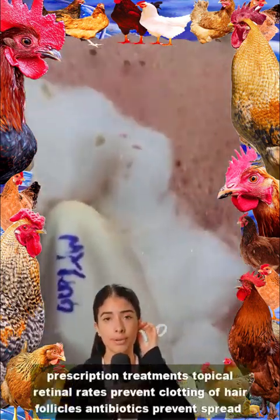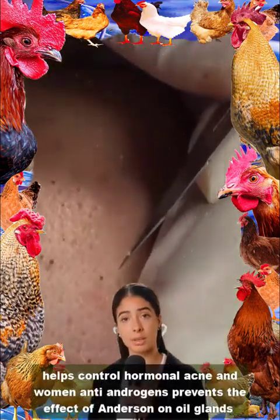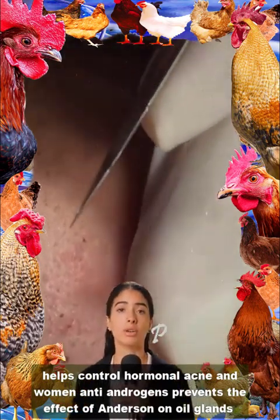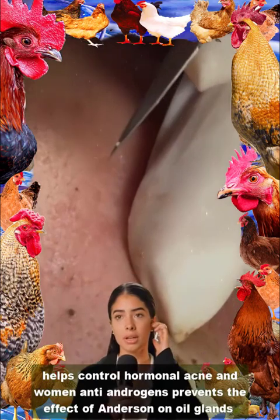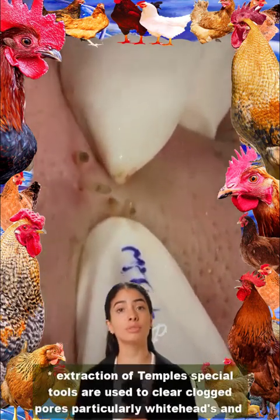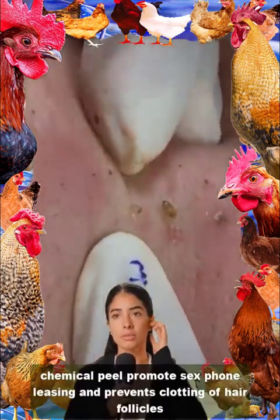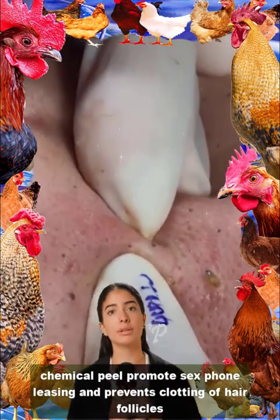Prescription treatments: Topical retinoids prevent clogging of hair follicles. Antibiotics prevent spread of bacterial infection. Oral contraceptives help control hormonal acne in women. Antiandrogens prevent the effect of androgen on oil glands in the skin. Corticosteroids reduce inflammation. Procedures: extraction of pimples uses special tools to clear clogged pores, particularly whiteheads and blackheads. Phototherapy uses fixed frequency light to treat affected parts of skin. Chemical peel promotes exfoliation and prevents clogging of hair follicles.